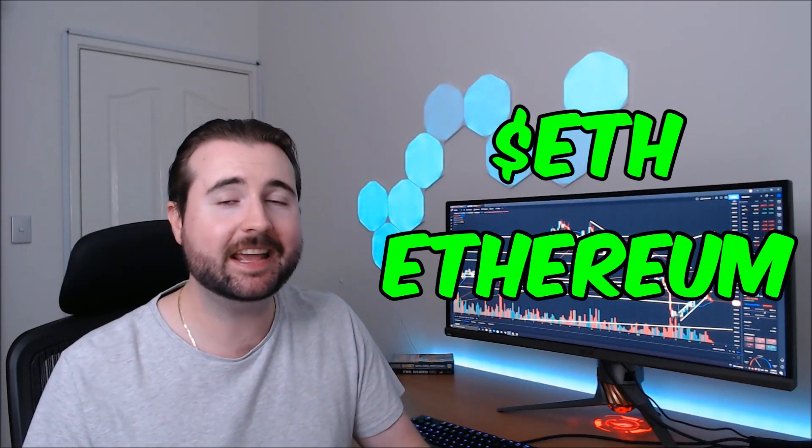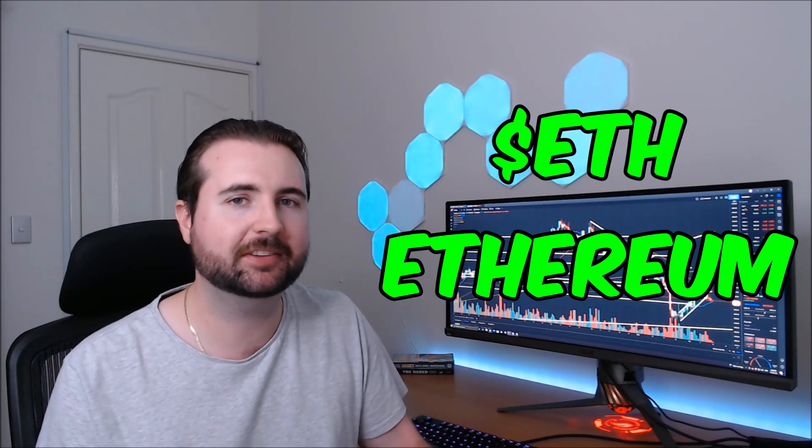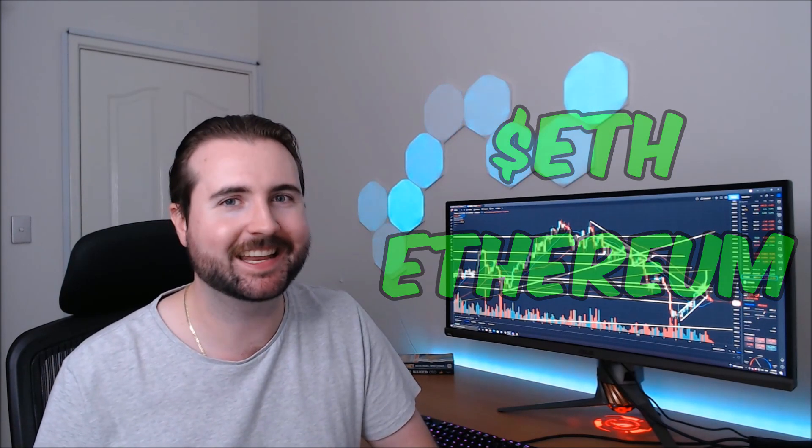Today, we're checking back in with Ethereum's ETH coin, performing some technical analysis and making some predictions on where we can expect to see ETH go in the near future. Let's get into it.